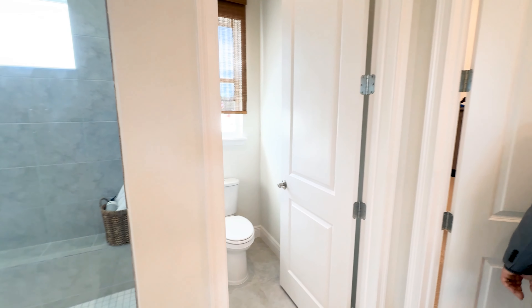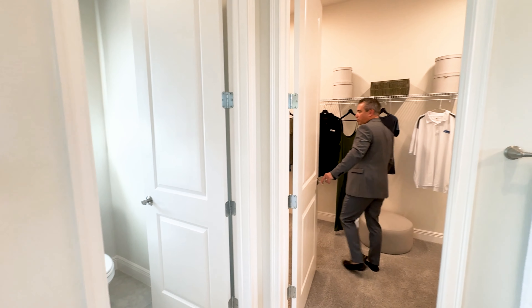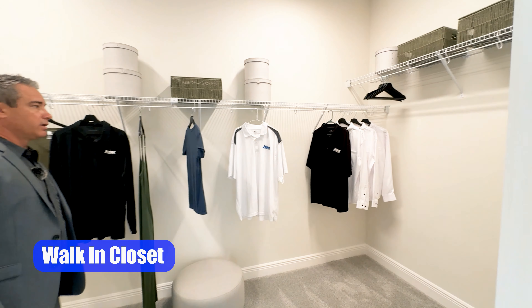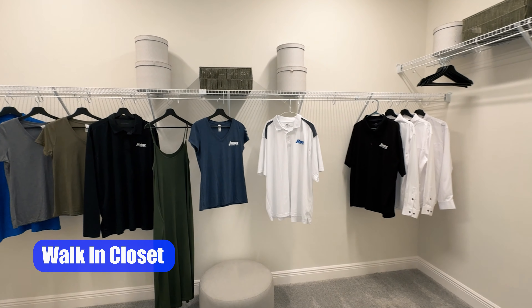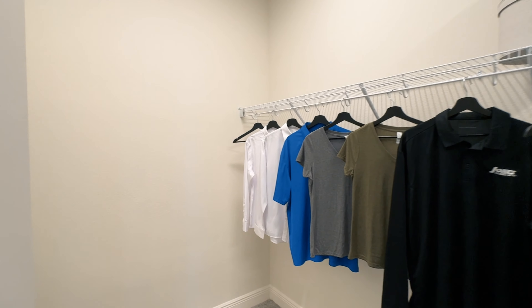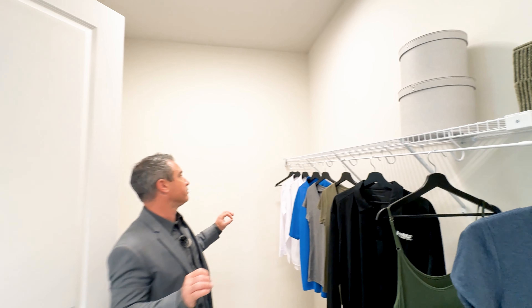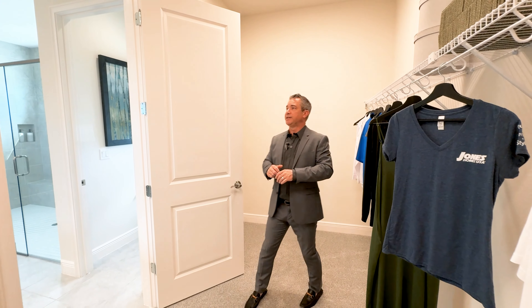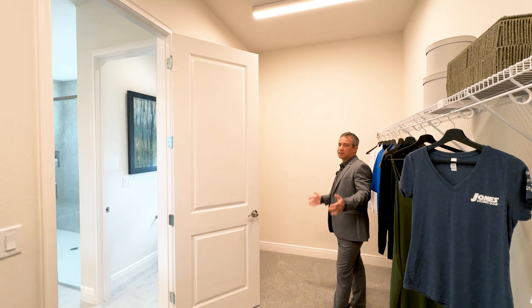Continuing back here into the actual walk-in closet — a very large walk-in closet with 10-foot ceilings at the lowest, trays upward of 11 feet. This is a huge walk-in closet.